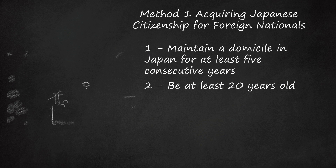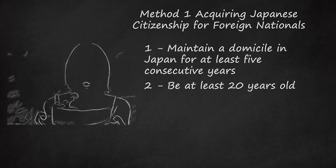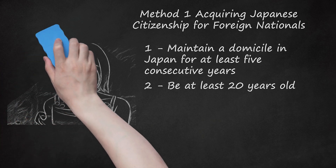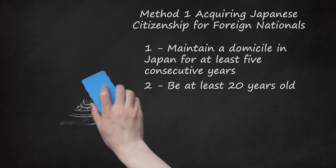Step 2: You must meet the age minimum and be able to show that you are of legal age to act according to the laws of your home country. In some countries this may be 18 years old, 21 years old, or some other minimum age. If you are not certain, you should check with an attorney in your home country.